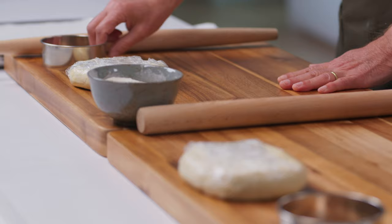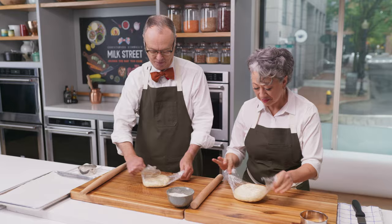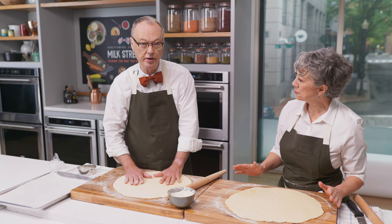We took the dough out of the fridge for about 15 minutes just to let the chill come off — not to get warm, just so it's not ice cold. This is a completely different type of dough. We're going to roll it out until it's a sixteenth of an inch thick. That is kind of hard to tell exactly, but you can tell. This dough is just marvelous — soft, but it doesn't break and tear.